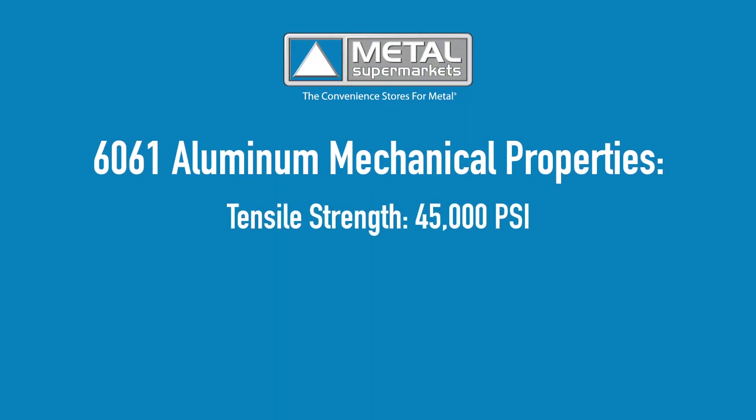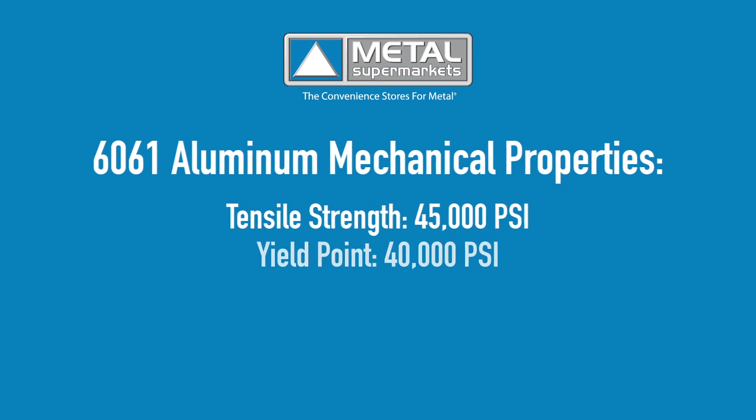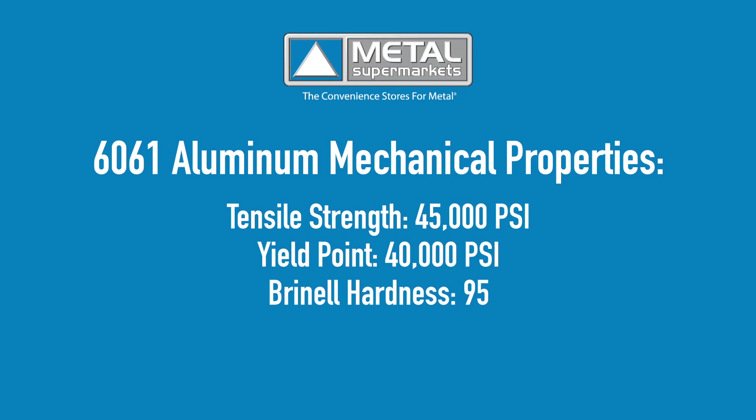In terms of mechanical properties, 6061 aluminum has a tensile strength of 45,000 psi, a yield point of 40,000 psi, and a Brinell hardness of 95.